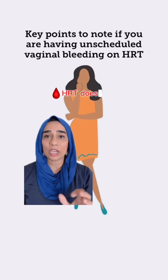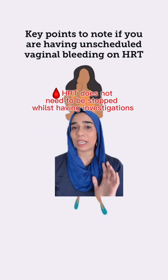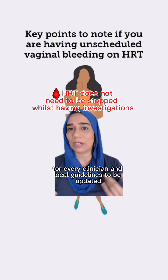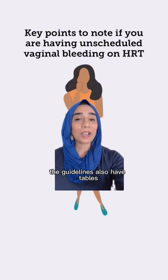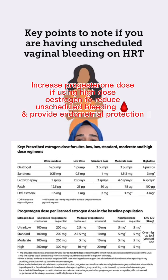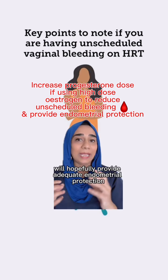The guidance now is that HRT does not need to be stopped while undergoing investigations for unscheduled bleeding, but it may take a little bit of time for every clinician and local guidelines to be updated. The guidelines also include tables categorising the different doses of oestrogen and progesterone, and that dose equivalent will hopefully provide adequate endometrial protection.